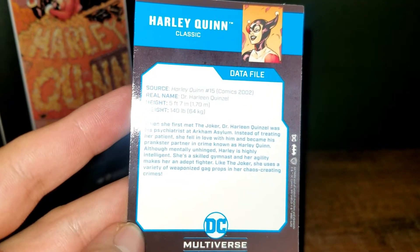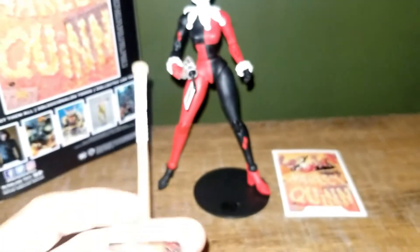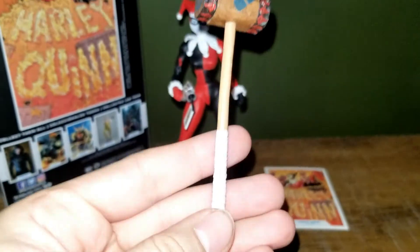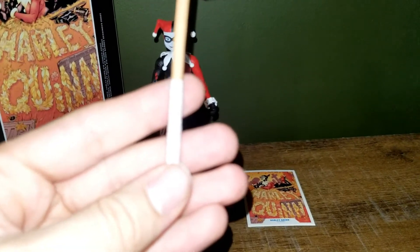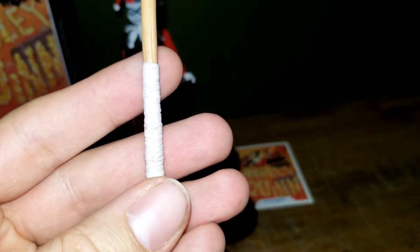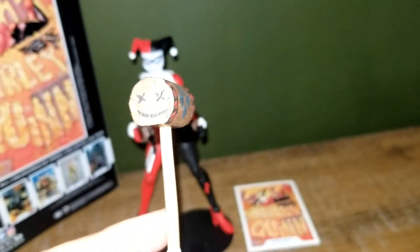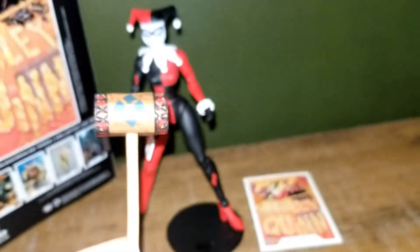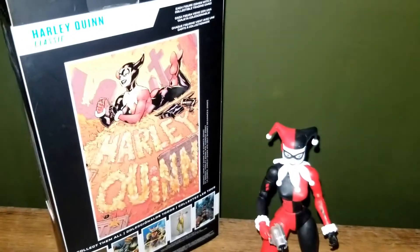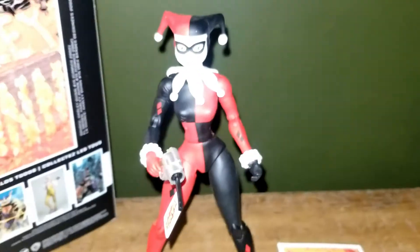She uses a variety of weapon gags and chaos-creating crimes. The DC Multiverse figure comes with this nice hammer — the grips are actually really cool. Great design on the hammer: smiley face on one end, a bullseye target on the other end.